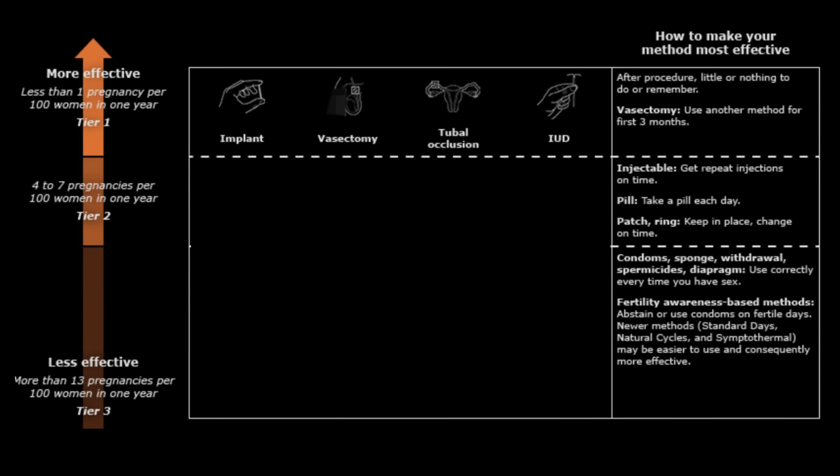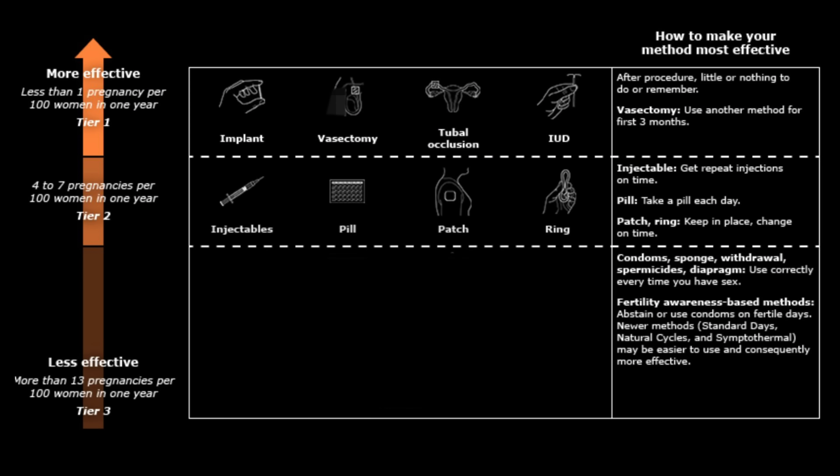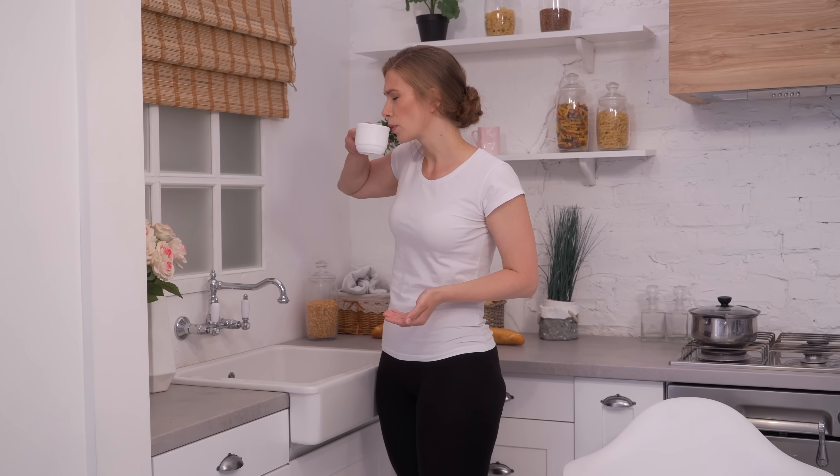Or an IUD or implant not getting replaced within the recommended time frame. But overall, these first-tier methods are quite effective. The second tier includes injectables, the pill, patch, and vaginal ring, with a failure rate of about four to seven pregnancies per 100 women per year. All of these require more personal maintenance than tier-one methods and therefore have a greater likelihood of user error — so you'd want to get repeat injections on time, take the pill at the same time each day, and keep the ring or patch in place and change them on schedule.